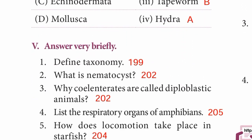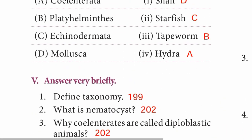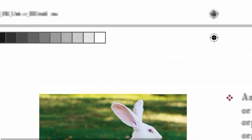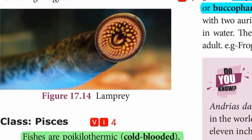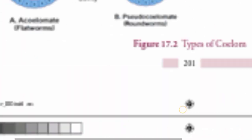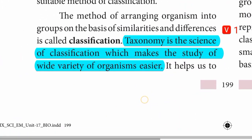Roman numeral V — answer briefly. Question 1: Define taxonomy. Page 199. Taxonomy is the science of classification, which makes the study of a wide variety of organisms easier.